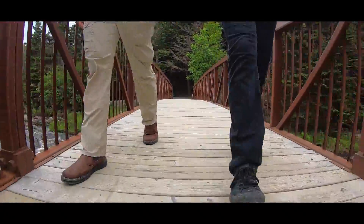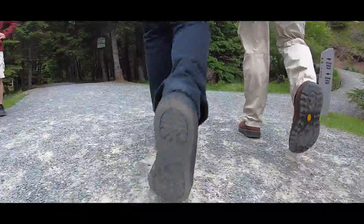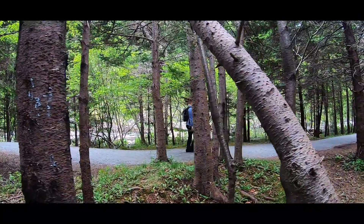The downstream trail divides after the first bridge, offering a scenic walk of the river's east or west side.